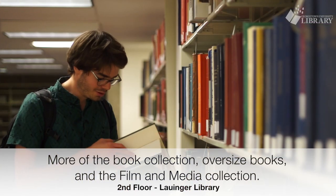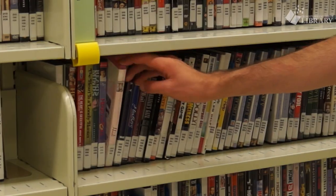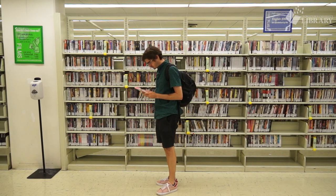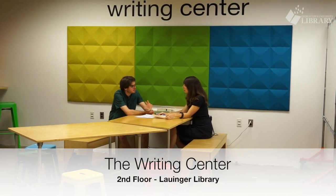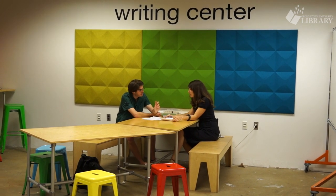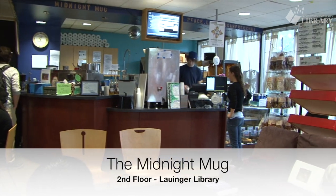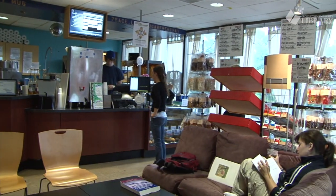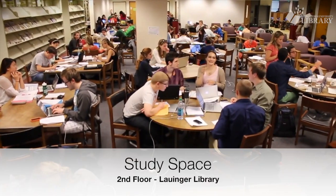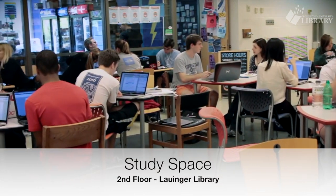On the second floor of Lau, you can find books, including oversized books, and the film and media collection. You can find a DVD for a class project or check out something just to watch for fun. The Writing Center, which provides help at all stages of the writing process, is located next to the Midnight Mug — a student-run coffee shop and a favorite among students that's open late. The second floor has plenty of tables for group study, and unlike other floors, food is allowed.